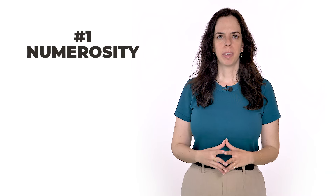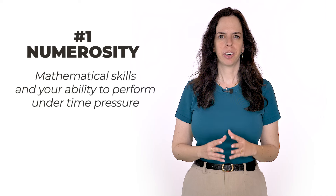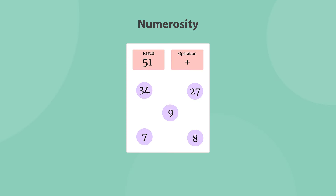The Numerosity game aims to assess your mathematical skills and your ability to perform under time pressure. A mathematical operation and a result number will be presented to you, along with several numbers you can choose from. The task is to choose the numbers that give you the result using the mathematical operation provided. You will have three minutes to finish as many phases as possible.